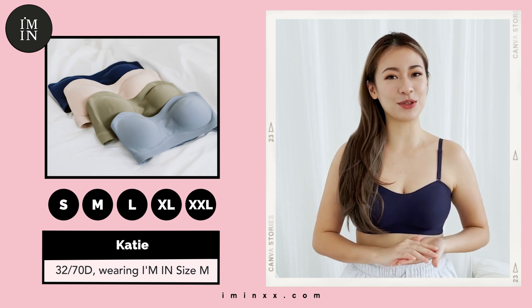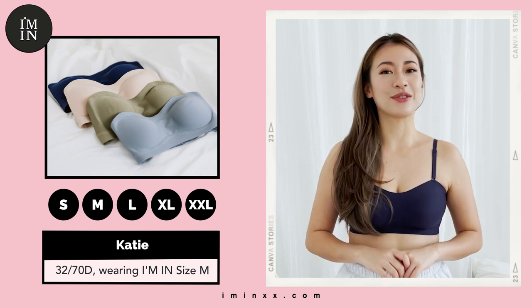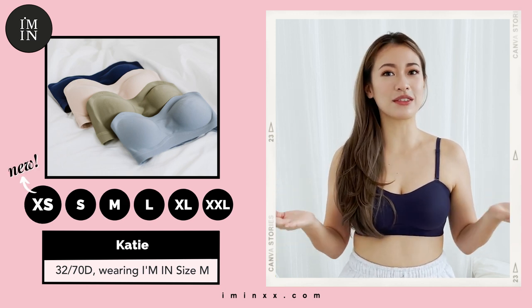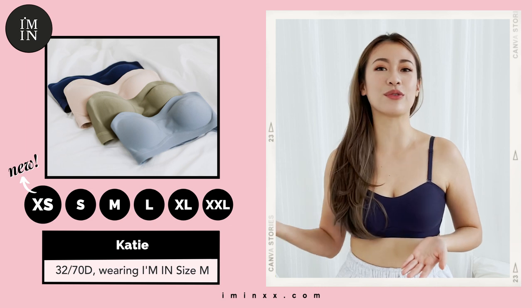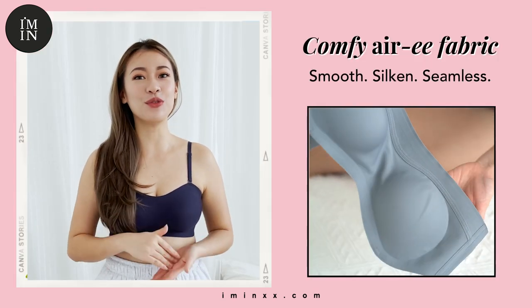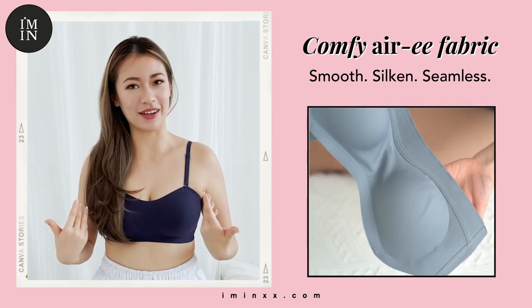My name is Katie and I'm a 32-70B and I'm wearing size F. Good news — we've expanded our size range with the new size XS, so now our sizes run from XS all the way to XXL. This bra, like all our ARRI bras, is made from a smooth and comfy ARRI fabric, so when you're wearing it, it feels like nothing at all.